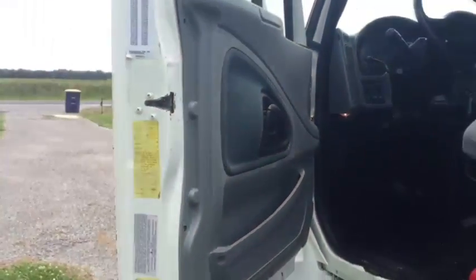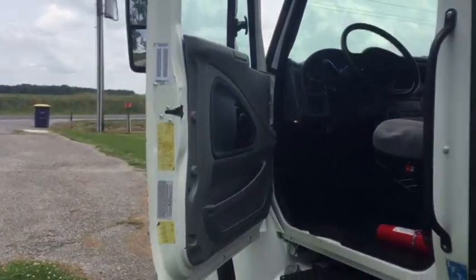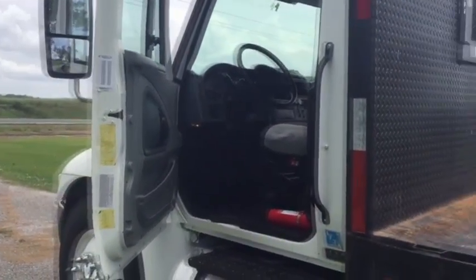It looks good on the outside too. They've maintained the truck — it does have some mods, but they have maintained it. You're going to find this 2005 International 4300 on the All Time Rest Auction.